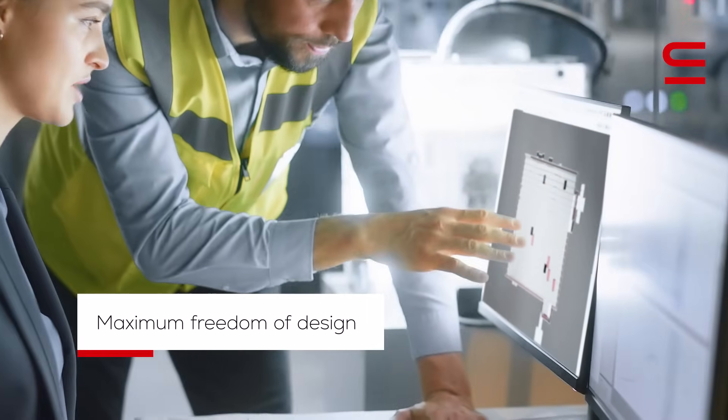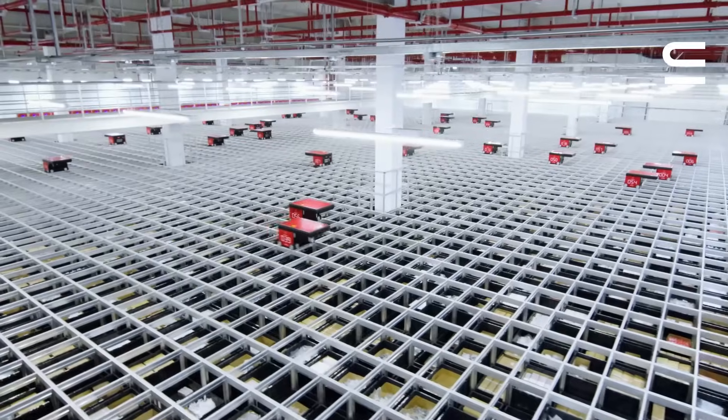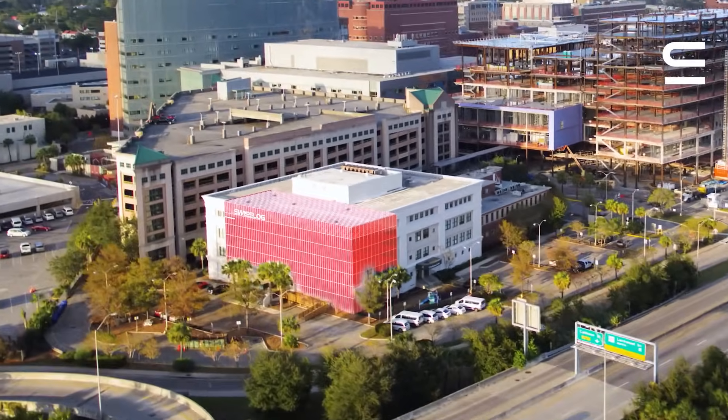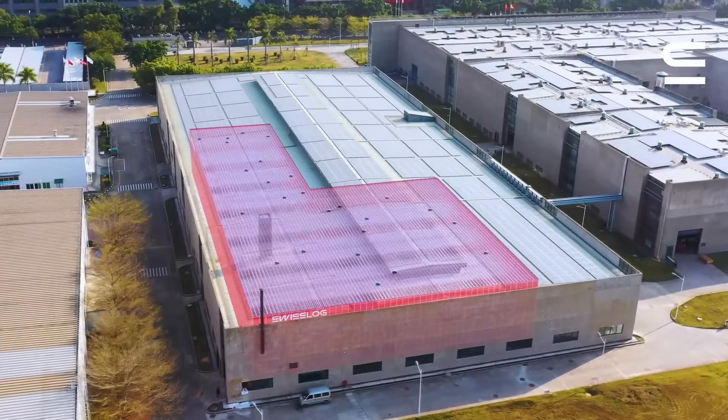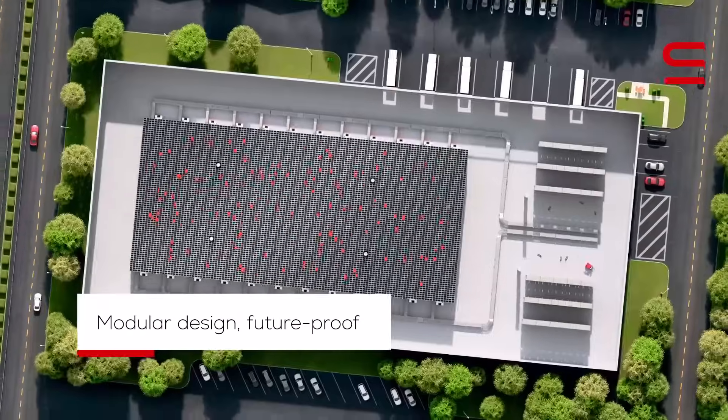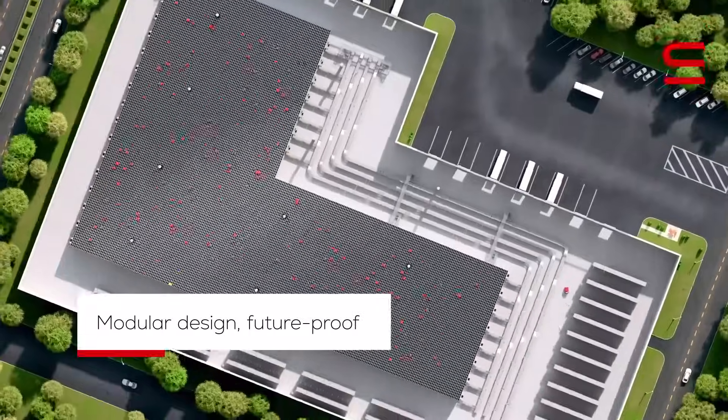AutoStore offers you maximum freedom of design, as it can be built around columns, across varying floor heights, and in all kinds of buildings. The modular design makes it future-proof, allowing you to scale the system whenever your demand grows.